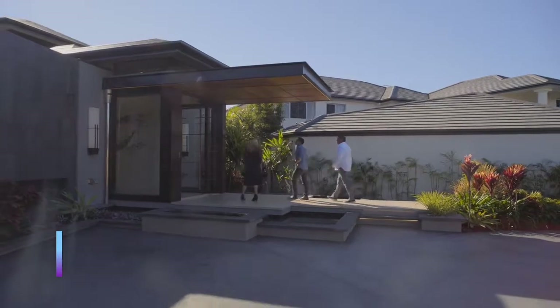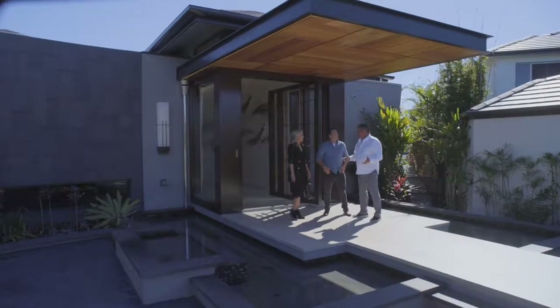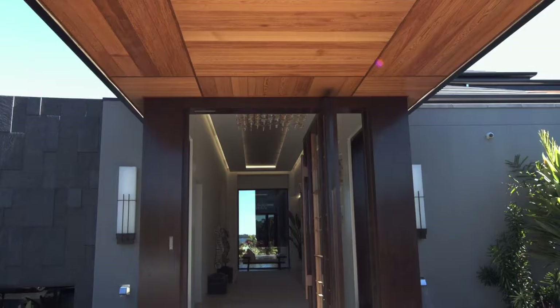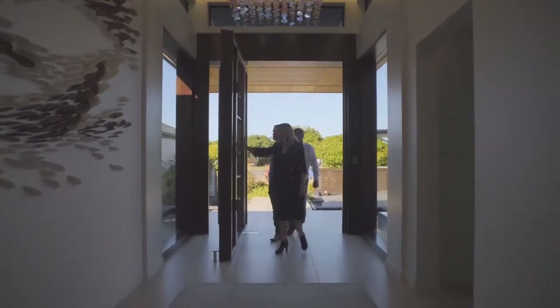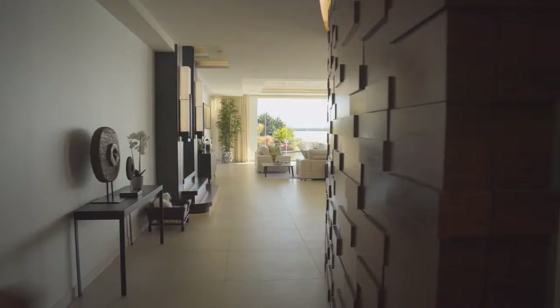First impressions are wow, and this is only the entry. Welcome to Mia Casa. It's pretty spectacular — I don't think I've ever been greeted by an entrance so welcoming. The home is quite amazing. As you go through, you'll actually see that 99% of the product is individual and handmade by local tradesmen.